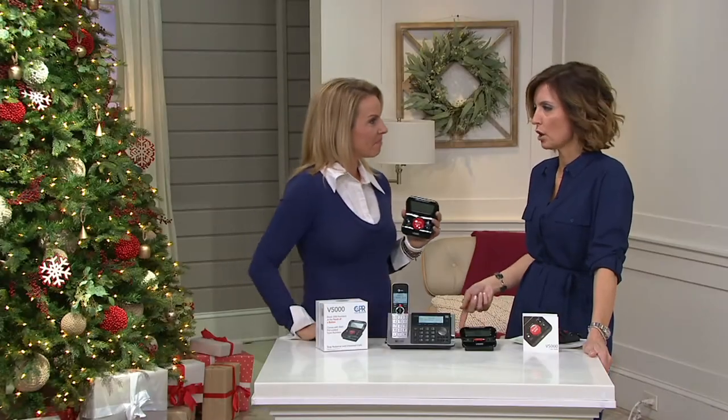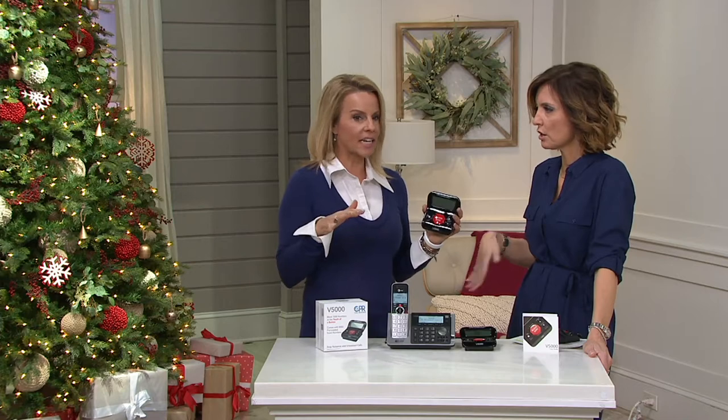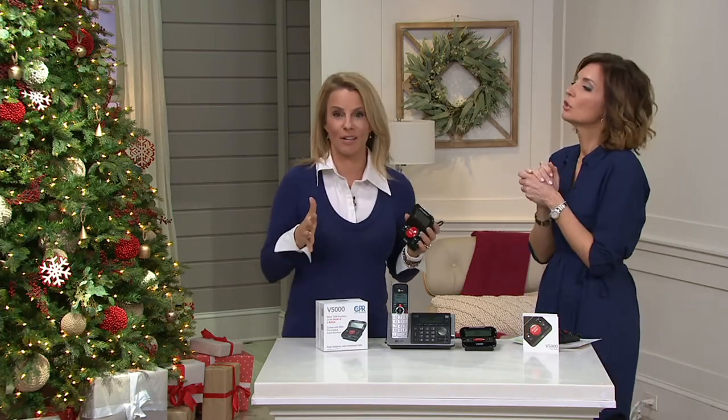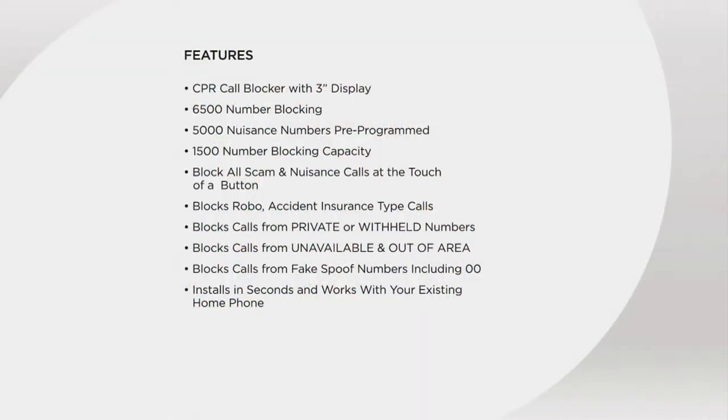What happens on their end? It just disconnects, and if they try to call again it doesn't even ring — they hear nothing. You are finally taking control. We've tried to say please take me off your list, we've done the federal do-not-call registry, and people keep calling. Look at all the features — total blocking capability of 6,500 numbers.